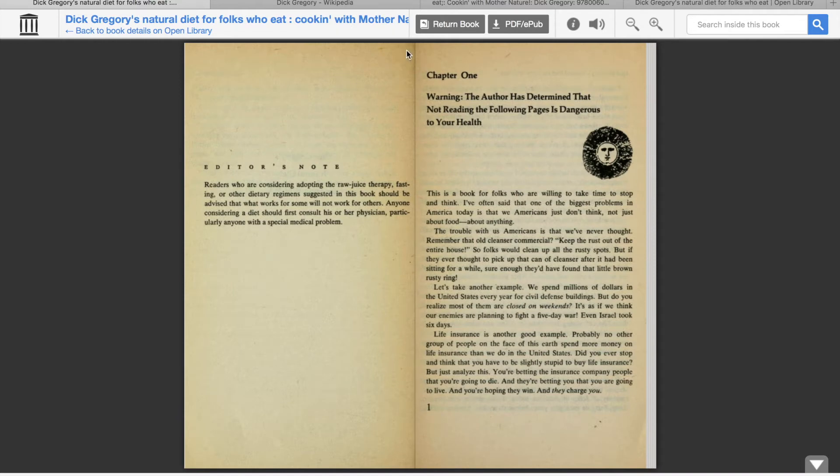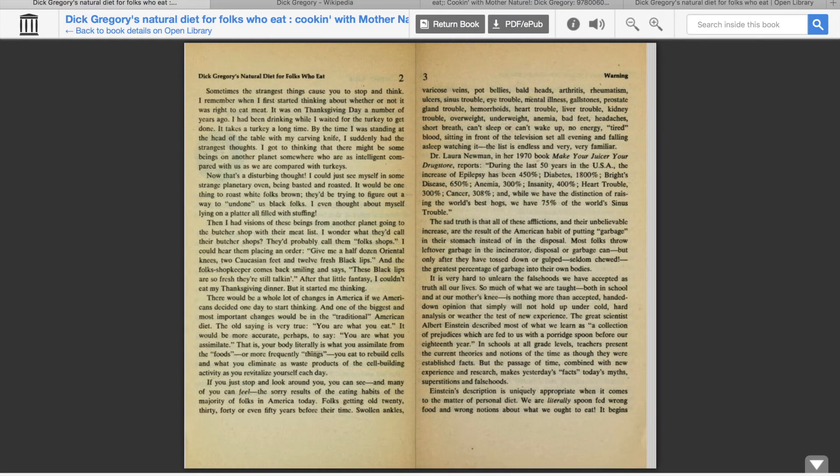All right, so this is chapter one. I do love the title — it says, 'Warning: the author has determined that not reading the following pages is dangerous to your health.' Too cute. I think a lot of this book is about being on a raw vegan or vegetarian diet, but I know from skimming through it that there's a lot of good healthy advice featured in this book.